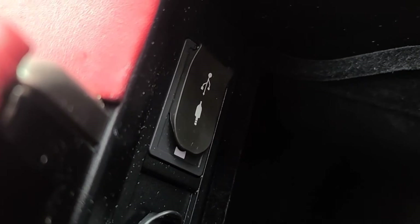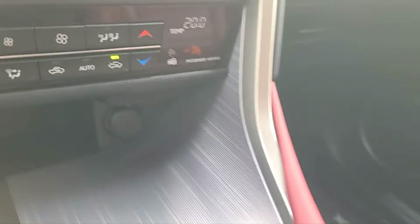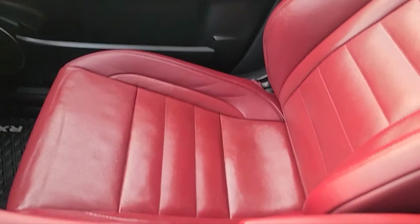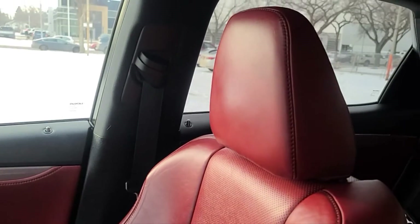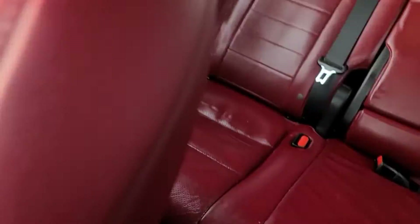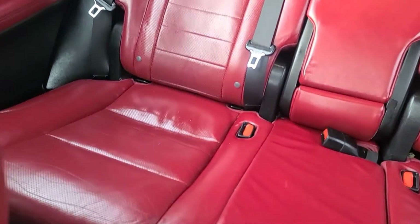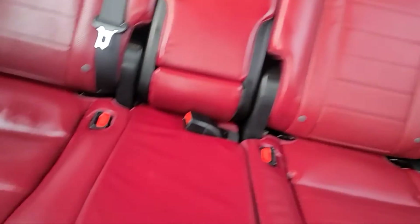Inside of the console we do have our 3.5mm audio jack and two USB ports, and a 12V plug. As for the seats, we have the red F Sport leather bucket seats in the front. In the back we have some split folding rear seats with cup holders that fold down and some all-weather floor mats as well.